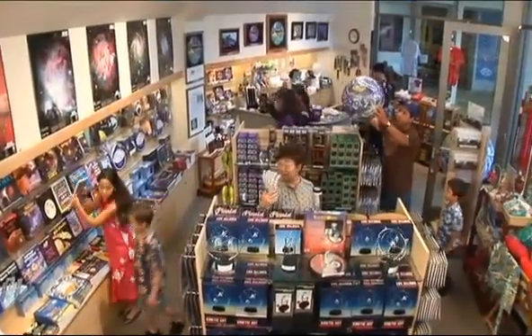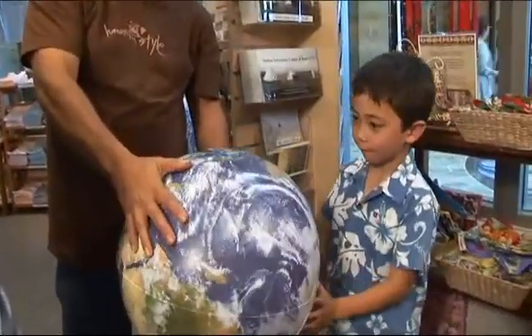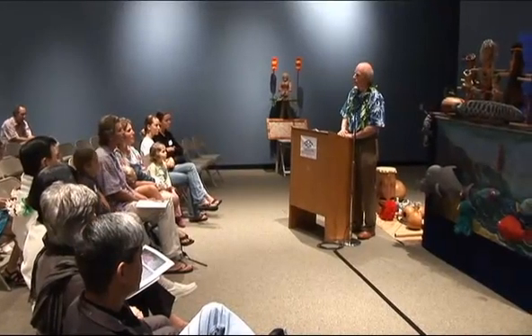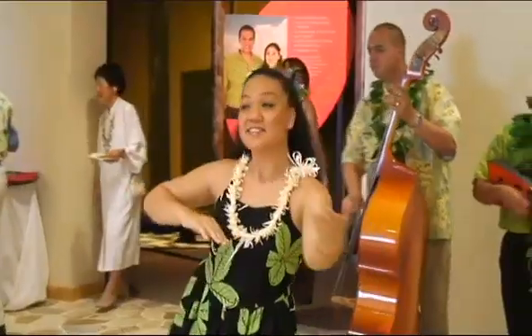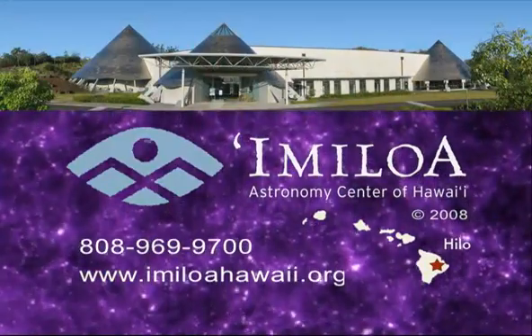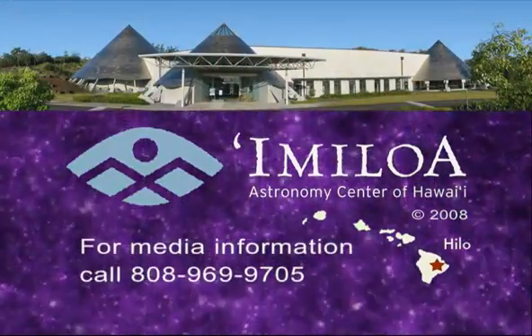In the Imiloa Museum store, browse the wide selection of books, games, and art related to Hawaiian culture and astronomy. Group tours can be arranged, and the planetarium, meeting rooms, and restaurant are available for special events. Come explore astronomy and Hawaiian culture at the Imiloa Astronomy Center of Hawaii.